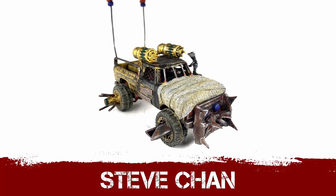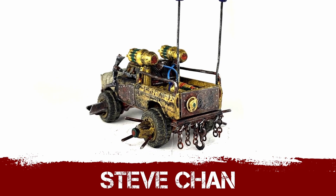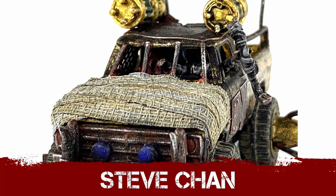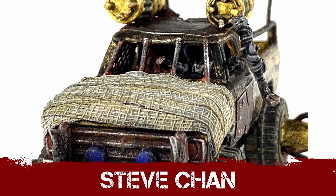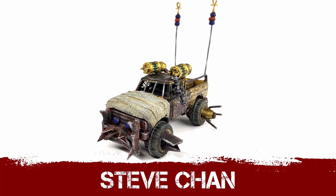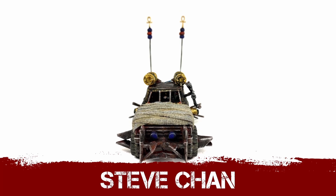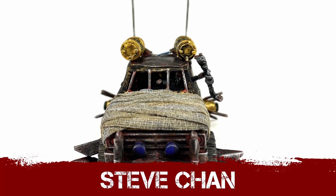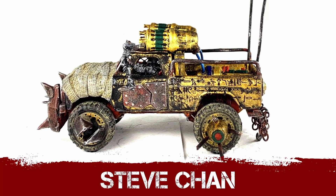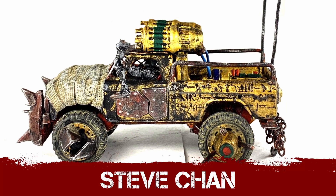The mummy's bandage-wrapped front engine block is an interesting idea — I get the feeling that would burst into flames immediately, but it is a solid concept that sells the theme. You look at this and there's no doubt — this is an Ancient Egypt themed build set in the wasteland. The giant mummy's arm hanging out the window holding what might be a leg to hit people with on the way past — fantastic! What a build, Steve. Absolutely love it.